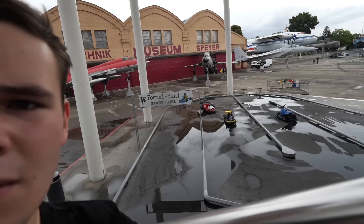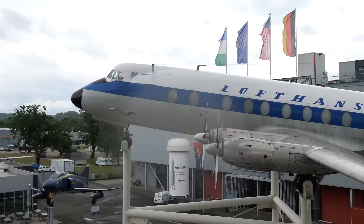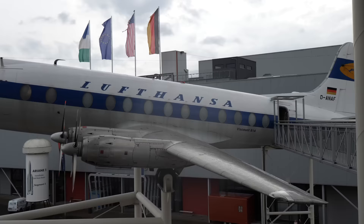There's a go-kart track here which is quite distracting. Right underneath the 747 is a Viscount 814 — I've never heard of that plane before.